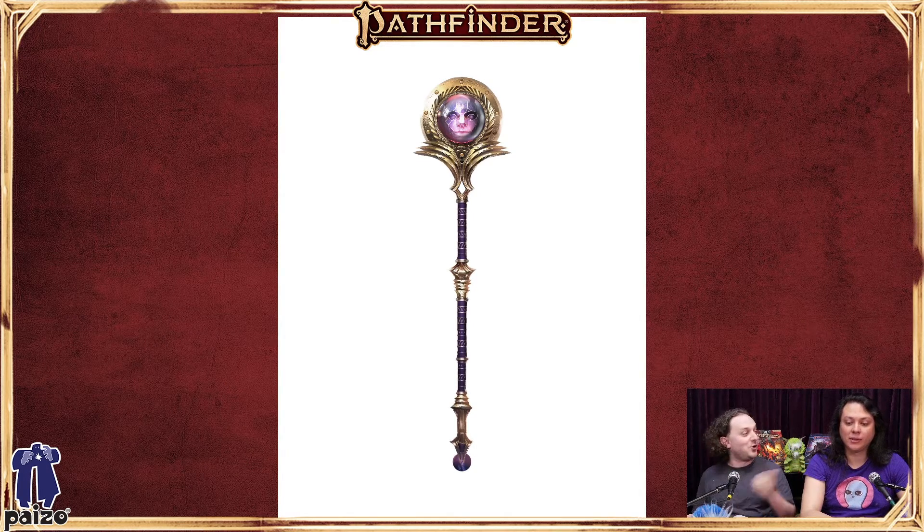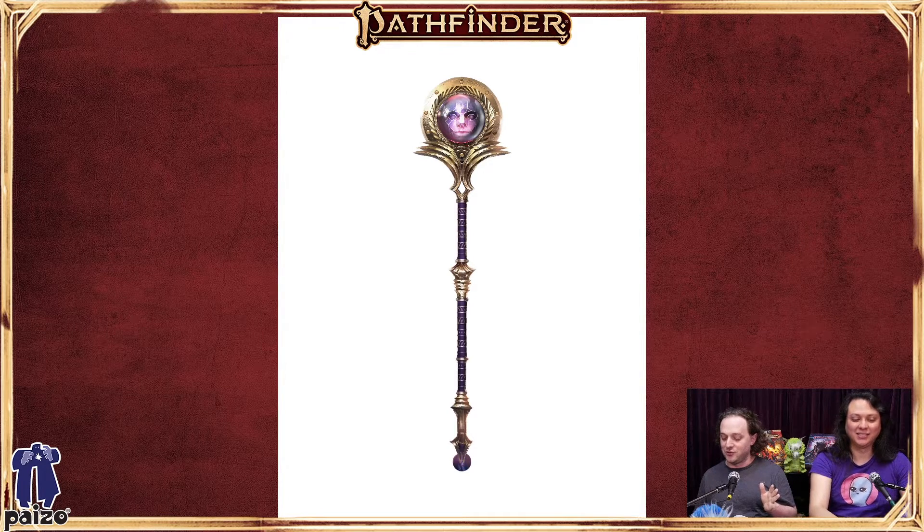And then the Singing Sword, which Luis referred to right away — it sings all the time. It can inspire courage or inspire defense for you, which is really good. On the other hand, it sings all the time. And if you can get it to shut up for a short while by convincing it 'listen, we're sneaking right now,' but if you do that all the time, it just gets angrier and angrier.